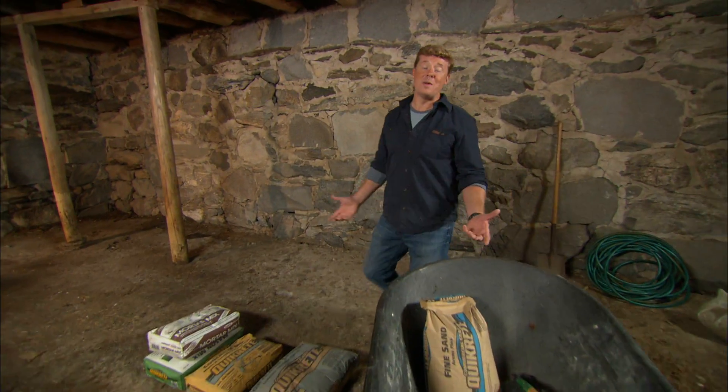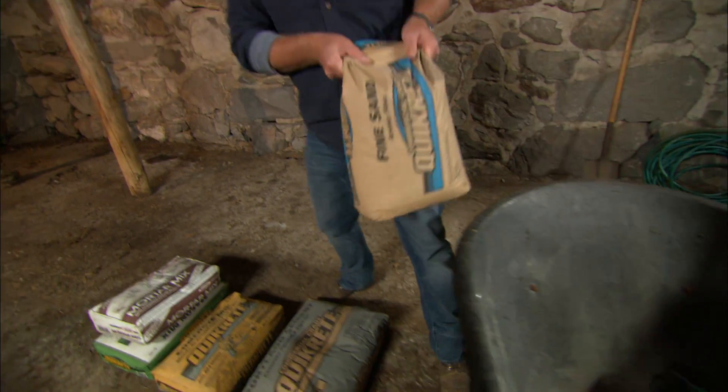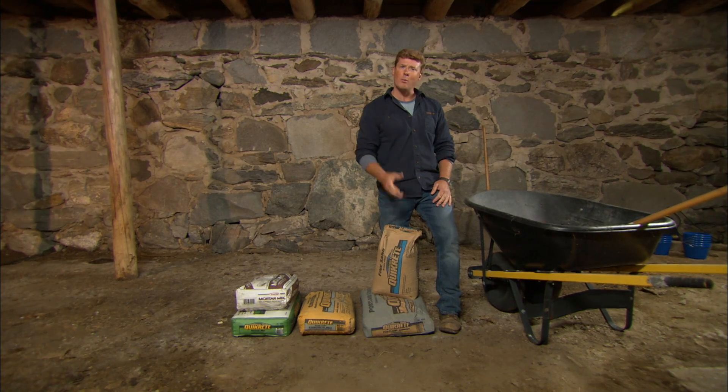Want to fix an old stone wall or maybe a brick sidewalk? It's easy, right? Just go down to the home center and pick up a bag of cement. Or is it concrete? No, wait. Maybe mortar?